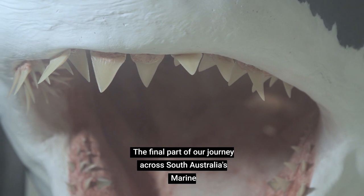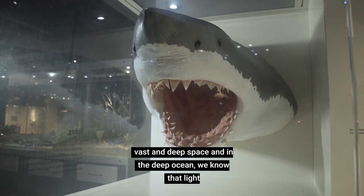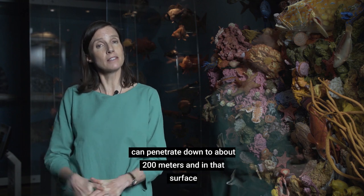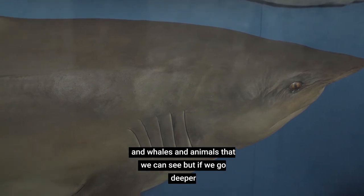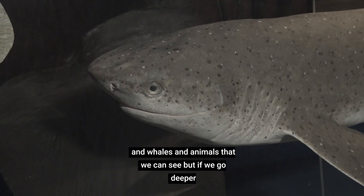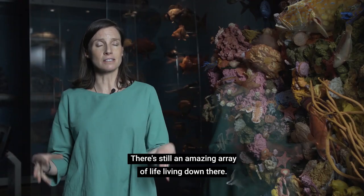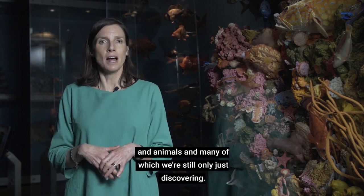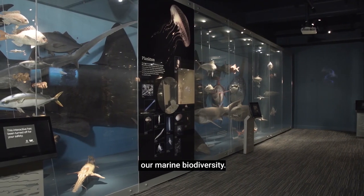The final part of our journey across South Australia's marine environments, we arrive at the open ocean. This is a vast and deep space. In the deep ocean we know that light can penetrate down to about 200 metres. In that surface layer of the ocean there is a lot of life — fish, whales, and animals that we can see. But if we go deeper, it gets darker and darker. When we reach the bottom of the ocean floor where it's pitch black, there's still an amazing array of life living down there. There are very distinct ecosystems and amazing diversity of plants and animals, many of which we're still only just discovering. There's so much research still to be done in discovering our marine biodiversity.